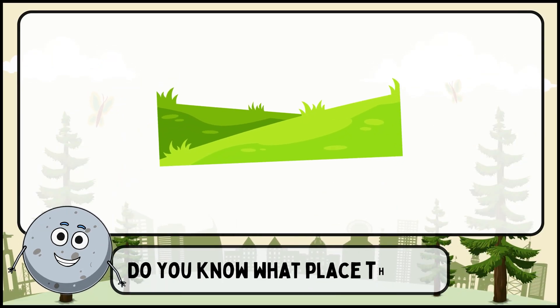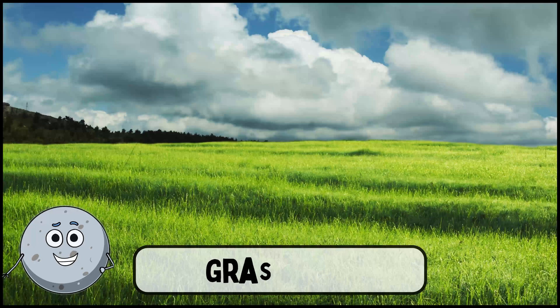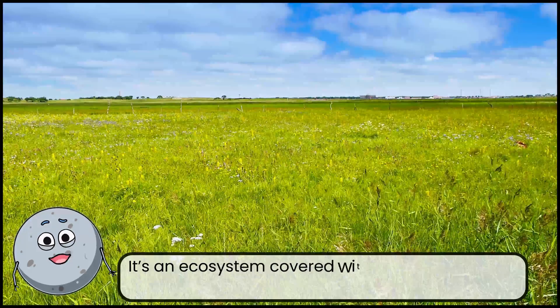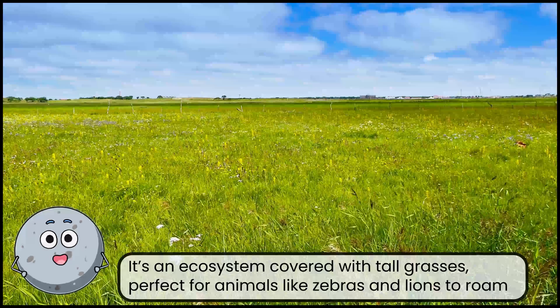Do you know what place this is? This is a grassland. It's an ecosystem covered with tall grasses, perfect for animals like zebras and lions to roam.